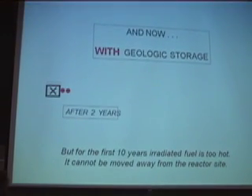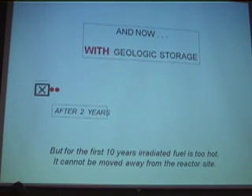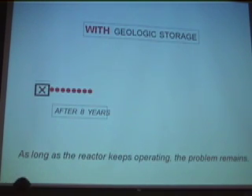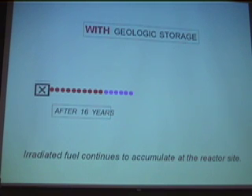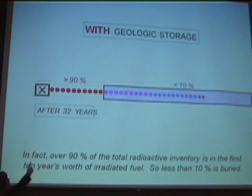For the first two years nothing is different because this waste is much too hot to move — it's got to stay in the pool. For the first four, eight, or sixteen years, no difference. If you're really optimistic, you might think you could bury this part, but you can't possibly bury the stuff that's less than 10 years old. German scientists have told me you can't bury it until it's at least 30 years old. Even if we suppose you could bury the stuff more than 10 years old, it turns out that 90% of the heat and 90% of the radioactivity is in that first 10 years' worth of spent fuel.